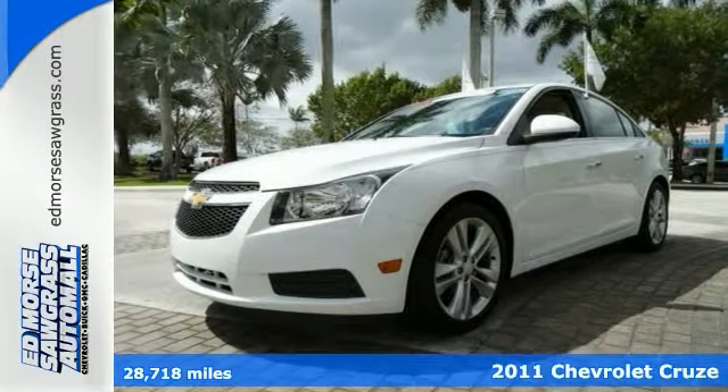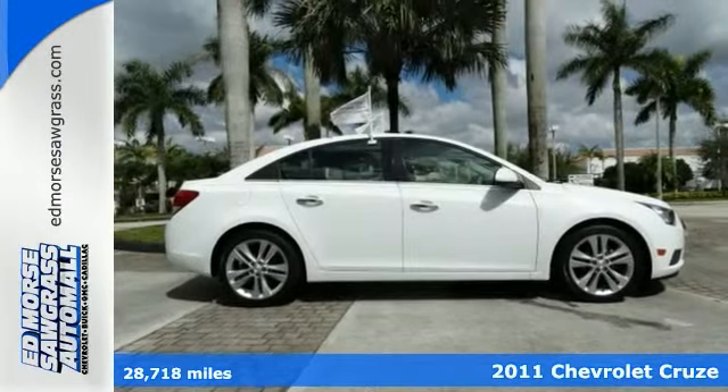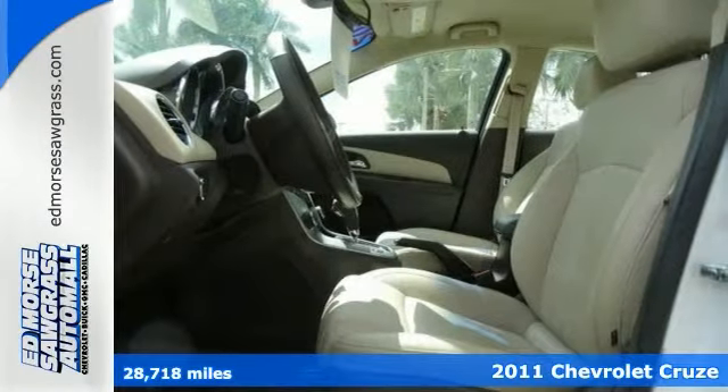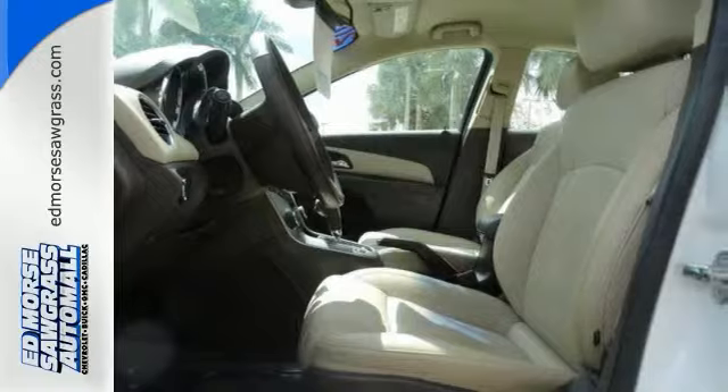Here's a certified 2011 Chevrolet Cruze LTZ. This one has had only one owner from the time it was new. Is there any better kind of vehicle to buy?